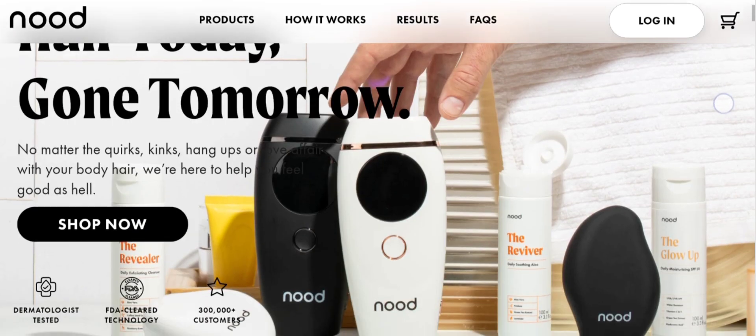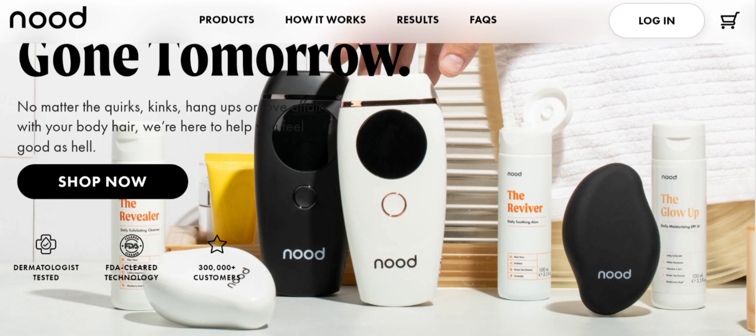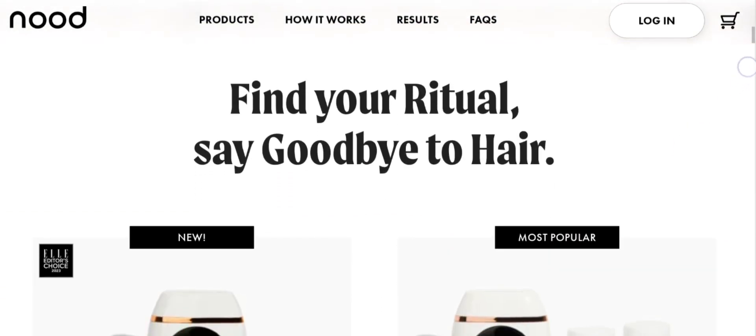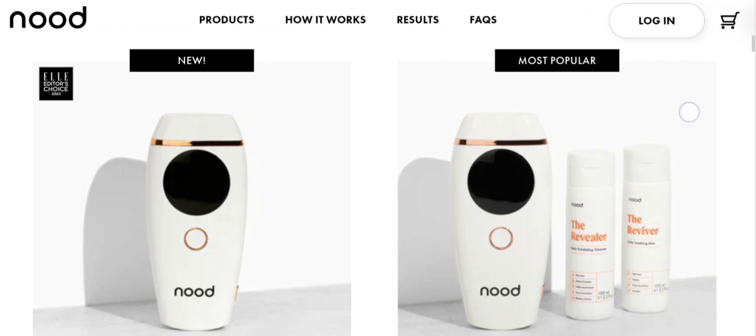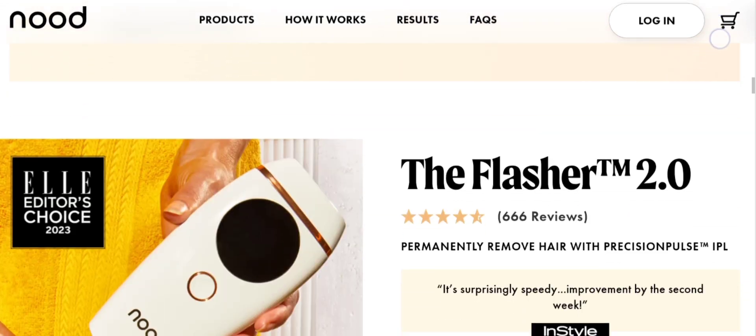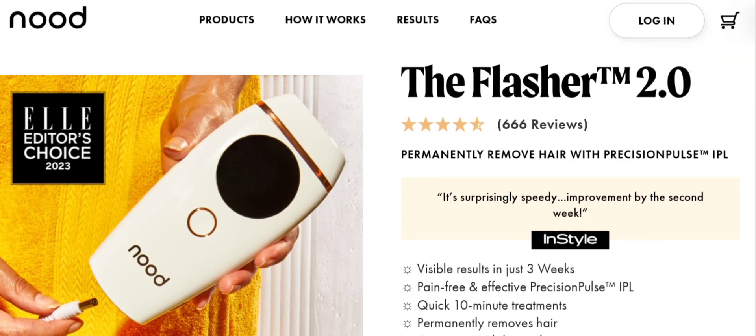People from worldwide are very interested to know about this product. Today we are providing complete details about this product. This product is manufactured by Nude and it helps you to remove body hair anywhere on your body. As you can see, 'Find your ritual, say goodbye to hair.' The product appears to be a good product, but before going further...